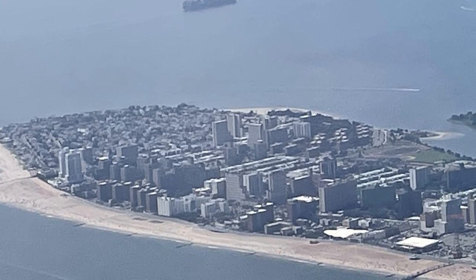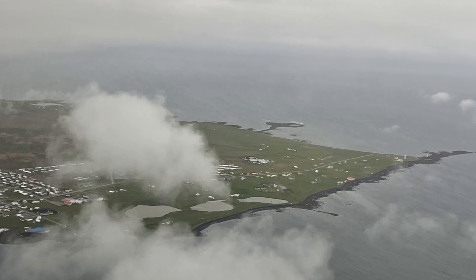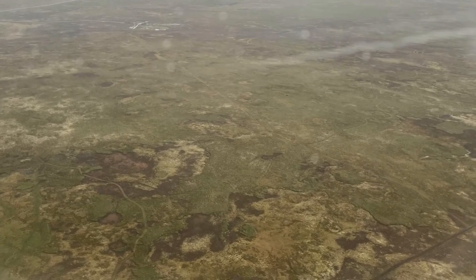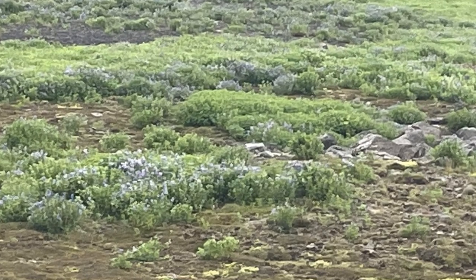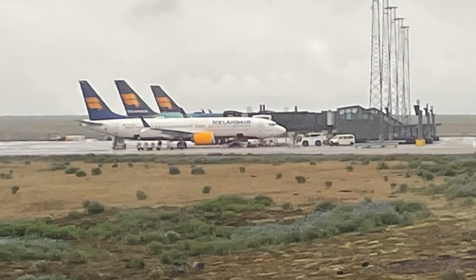Our flight departed from New York on a hazy afternoon. Five hours later, we could see Iceland through the broken clouds. The ground was treeless, but was covered with patches of grasses and wildflowers on rocky, barren ground. I had never seen topography that looked quite like this — it felt like we were arriving on another planet.